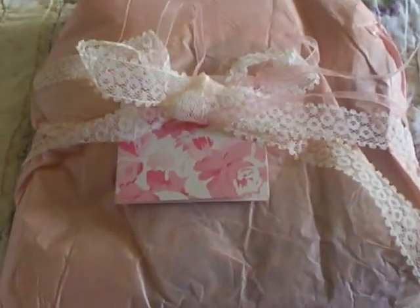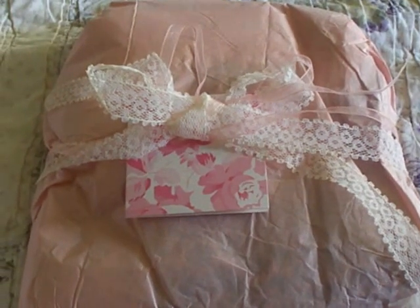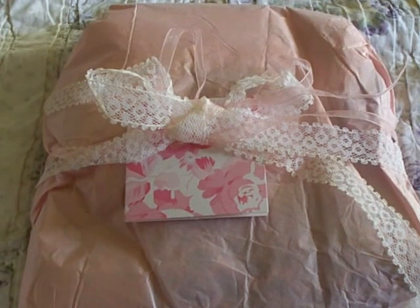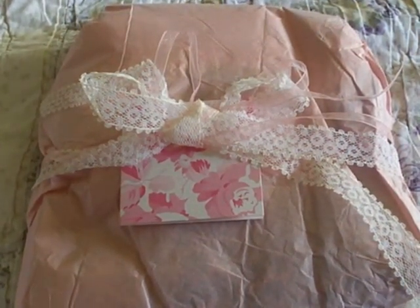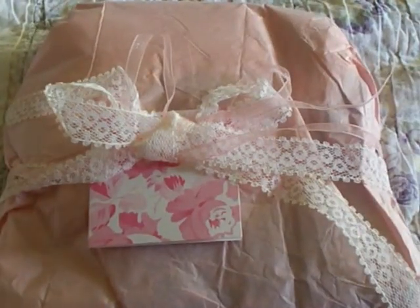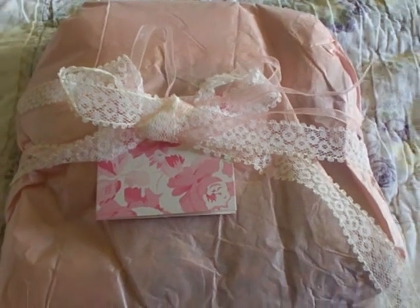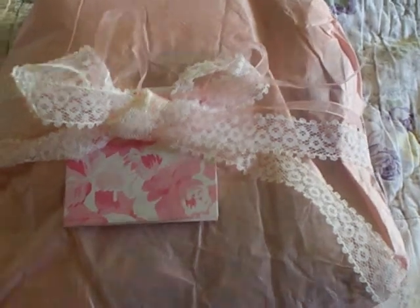Hi everyone, this is Dee with DK Crafts by Dee. I wanted to share with you today a purchase that I bought from Rosella. She is on YouTube and her channel is Zenderly — I will include her links down below. This is what her packaging looks like when you place an order with her. And just to let you know, I ordered some lace.